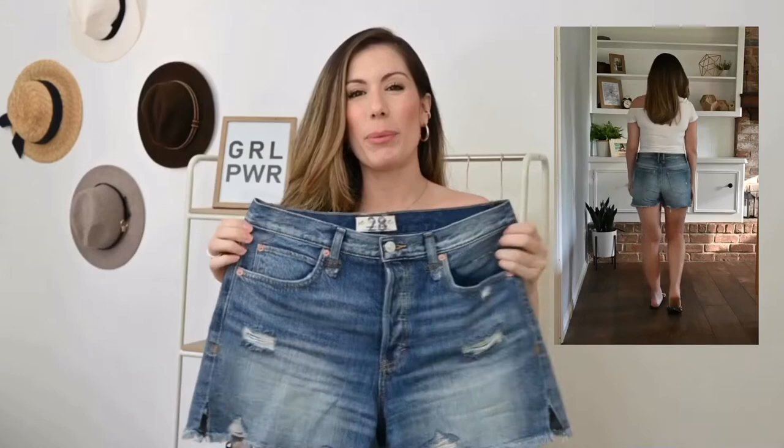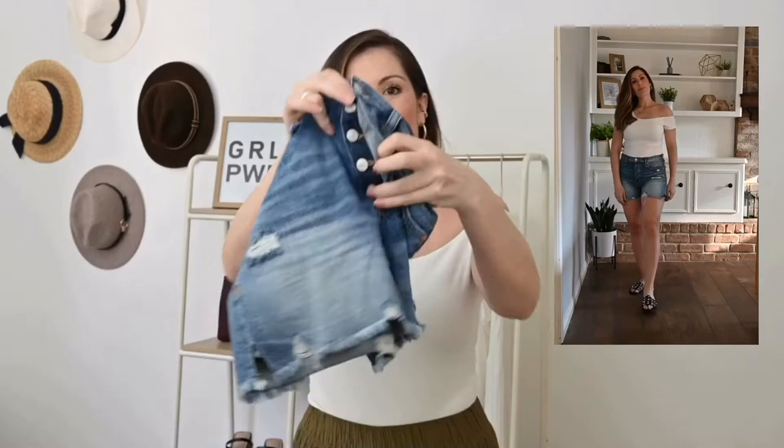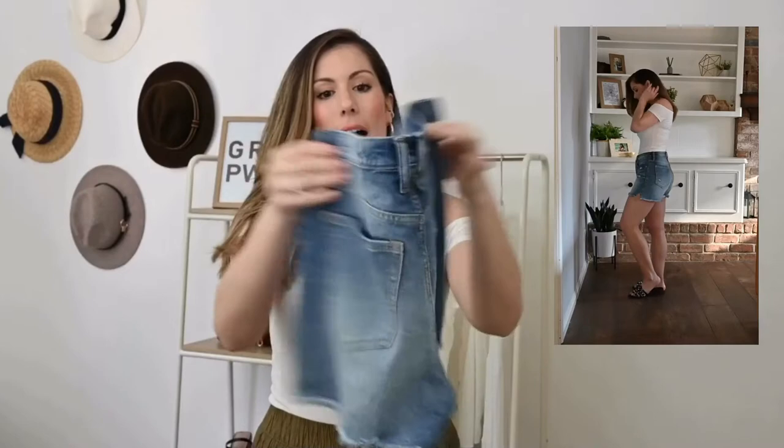My first pair are these from Free People — the Makai cutoff shorts in the color Twist and Shout. I immediately fell in love when I put these on. As you can see, there are no tags because I am keeping these. What I loved is really the fit and how comfortable I felt in them. Being a mom to two little girls, I'm always having to bend down, so I want to make sure I keep everything covered. These actually have a button fly — about five buttons — and there's a good amount of distressing and a frayed hem.